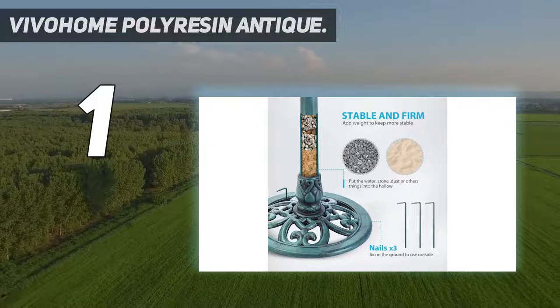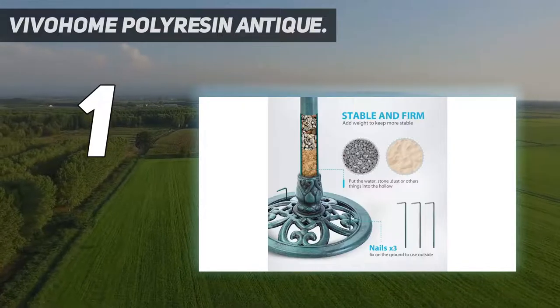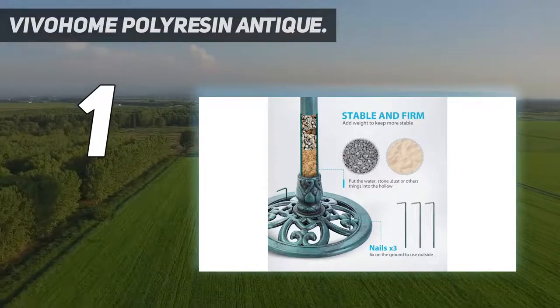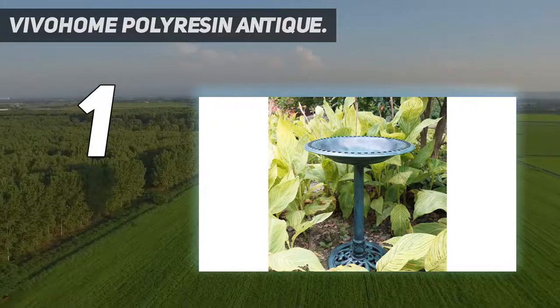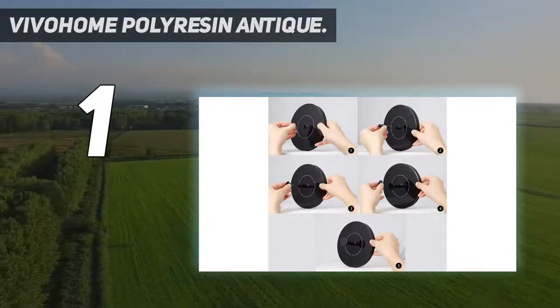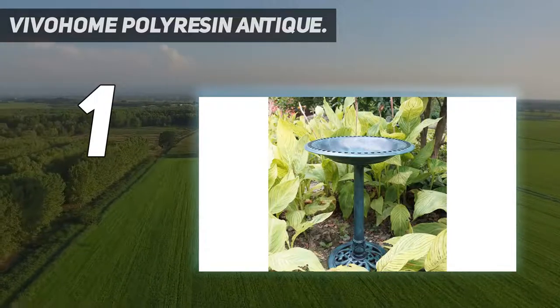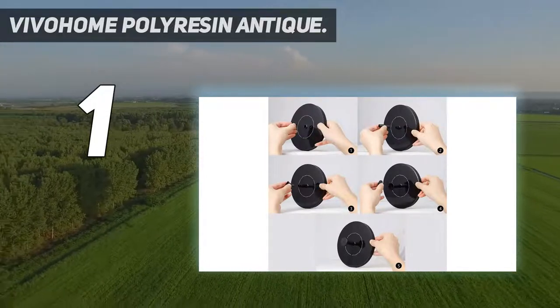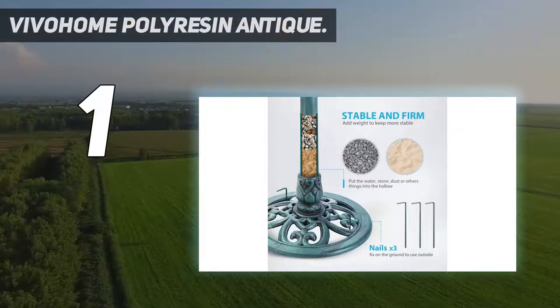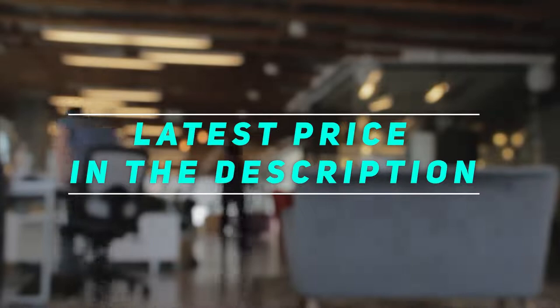Durable material: the birdbath is made of weather-resistant polyresin with a beautiful design and finish. Tough and durable for many years of use — it won't dent, break, or fracture, withstanding intense sunlight and cold temperatures. Lightweight design: the birdbath is very lightweight, so you can move it to the perfect spot effortlessly. For additional stability, you can fill the pedestal with gravel or stones. Solar-powered fountain: it is solar-powered and environmentally friendly, taking energy directly from the sun to propel water into the air, and allows for multiple birds to drink or bathe at the same time. Check out the video description for the latest price and more information.